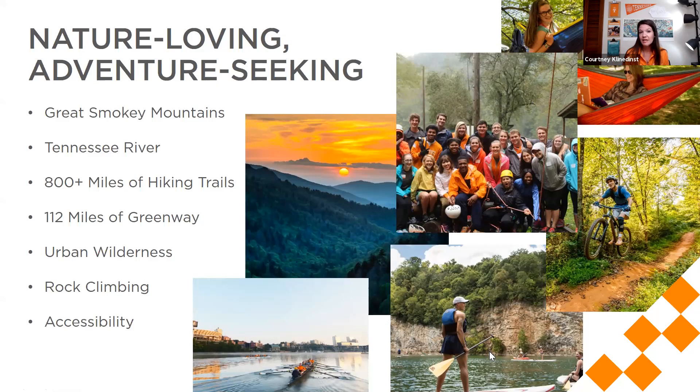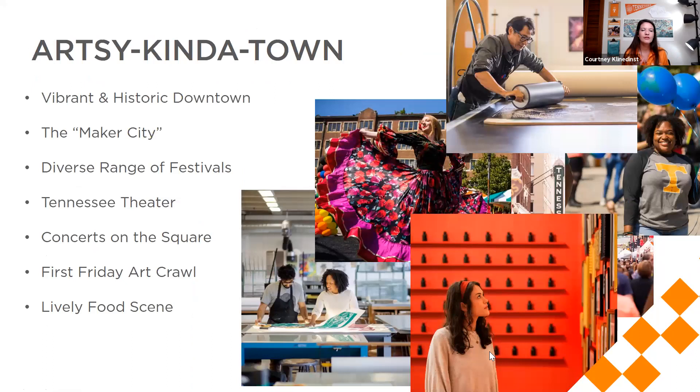We have students paddle boarding at our Fort Dickerson quarry, which is less than a six-minute drive from campus. Once you're in Tennessee and on campus, you're accessible to all this outdoor adventure. Mountain biking is very popular in eastern Tennessee, and there are also tons of greenway paths that can take you downtown into different parks and recreational areas.